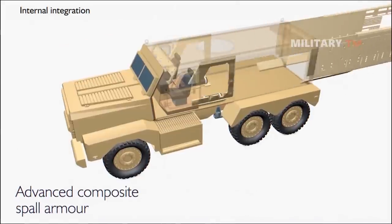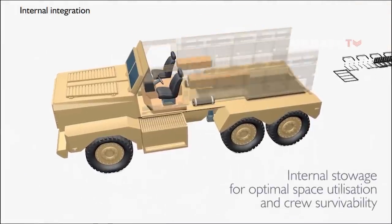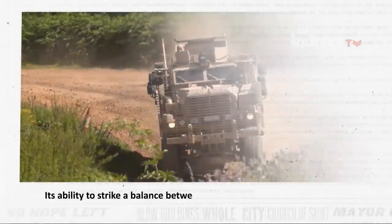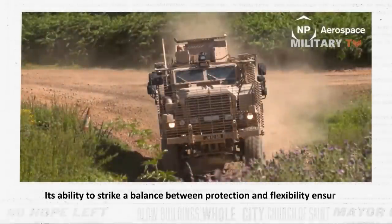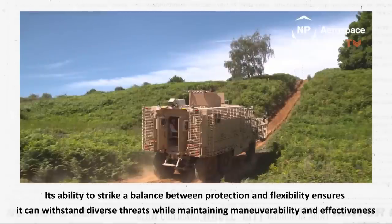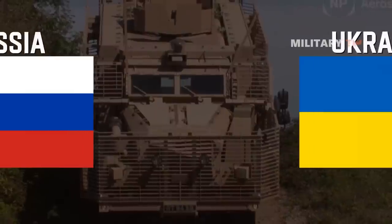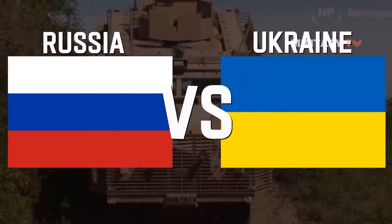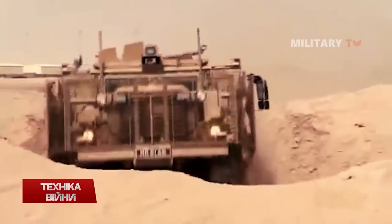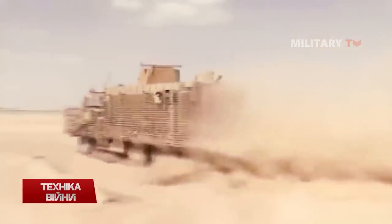The Mastiff, with its remarkable capabilities and advanced features, has the potential to make a significant contribution to bolstering Ukraine's defense system against Putin's regime. Its ability to strike a balance between protection and flexibility ensures it can withstand diverse threats while maintaining maneuverability and effectiveness. In the fight against Russia, the Mastiff's ability to provide effective fire support and suppression significantly strengthens Ukraine's position on the battlefield, enhancing its capacity to respond to evolving threats and maintain a strong defensive stance.